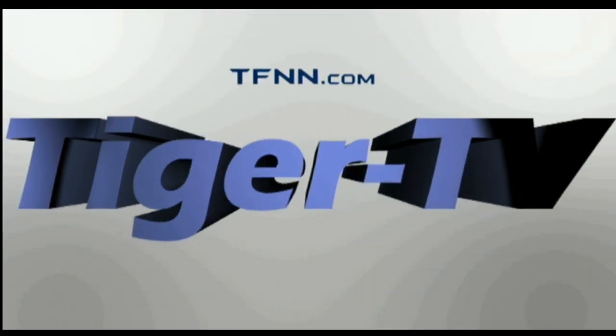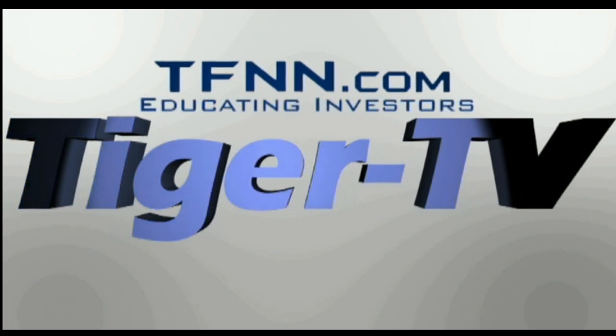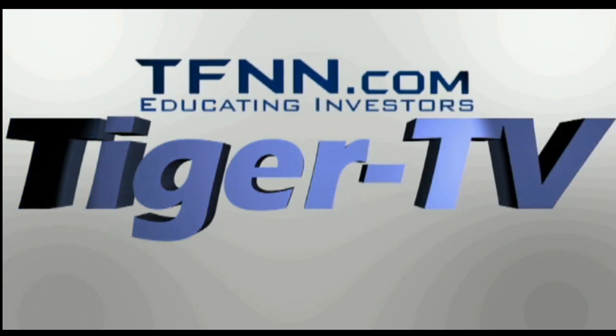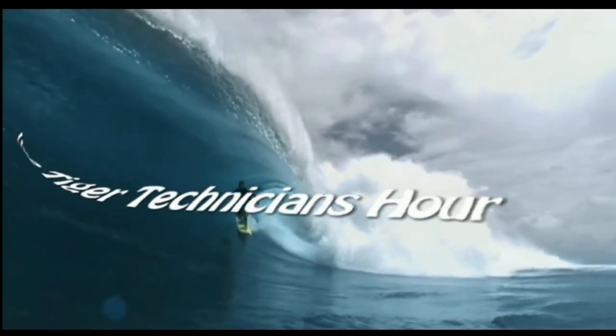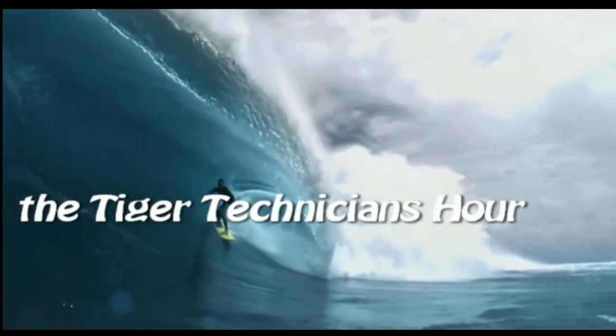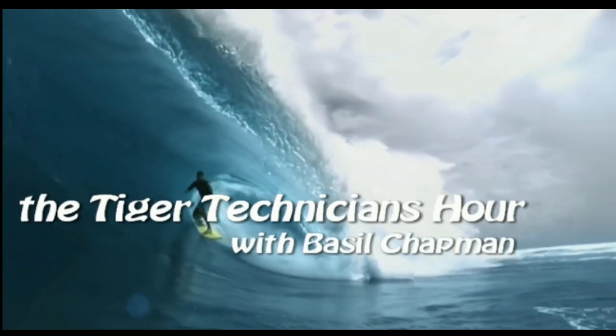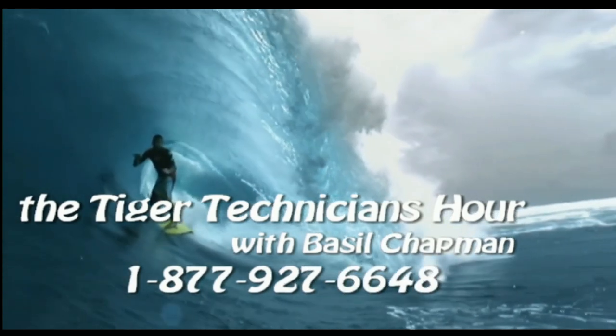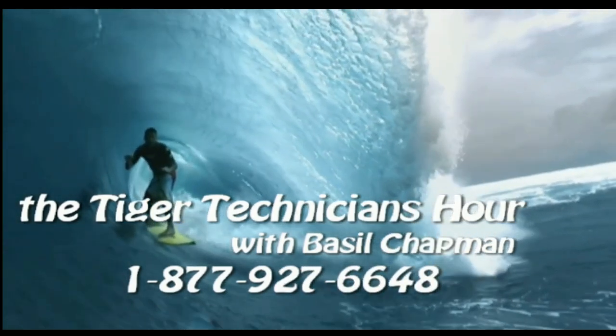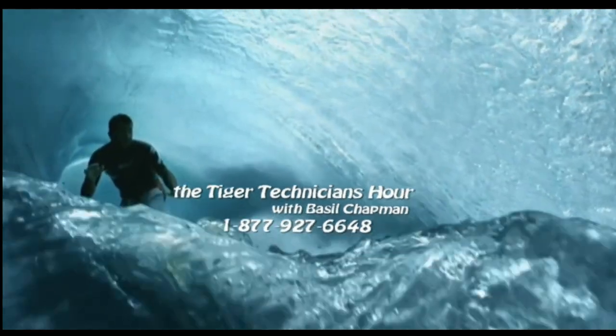The following is a presentation of TFNN, the Tiger Technician Hour, with your host Basil Chapman. Call now toll free at 1-877-927-6648. Now, Basil Chapman.